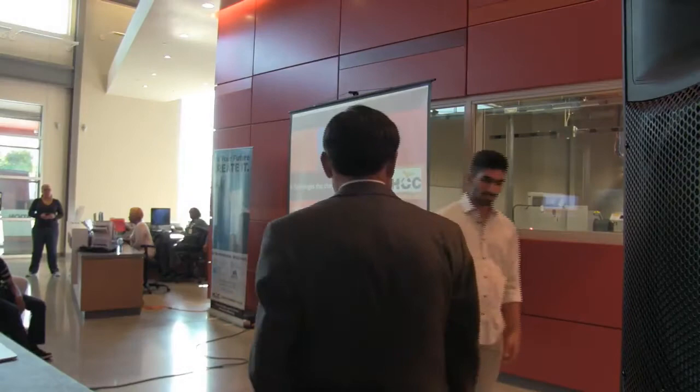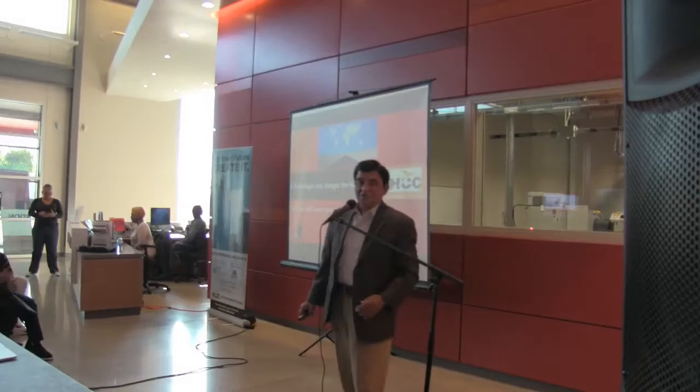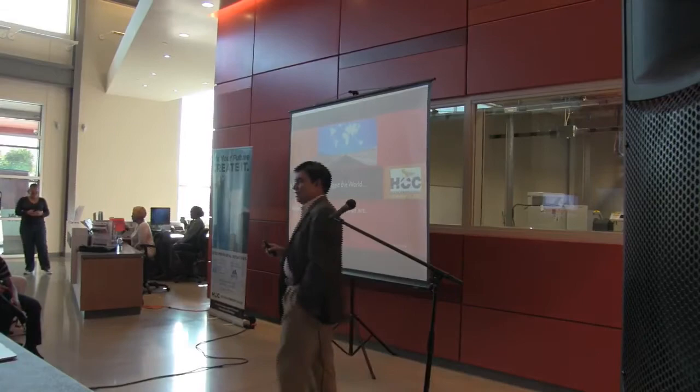Thank you, Nikhil. I'm going to have to use the microphone — if I were to just stand here, can you hear me? Using the mic will be better for the live stream.